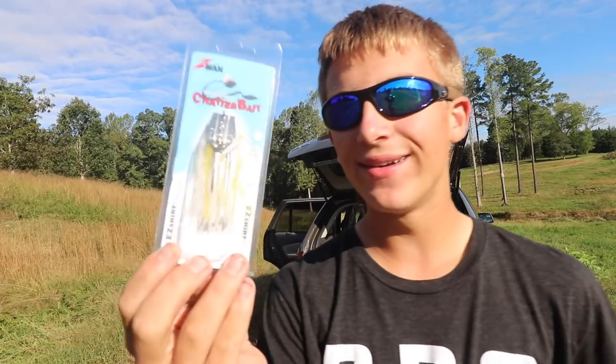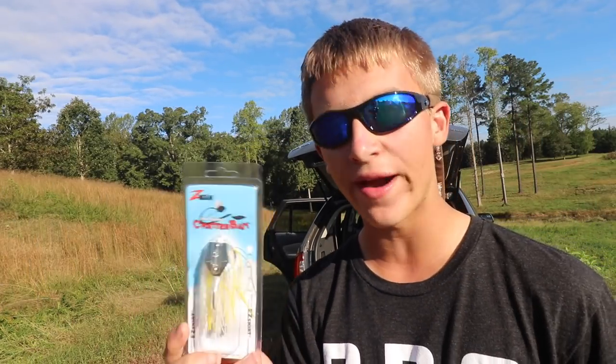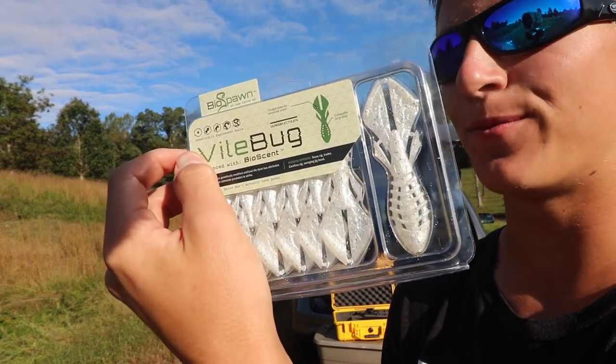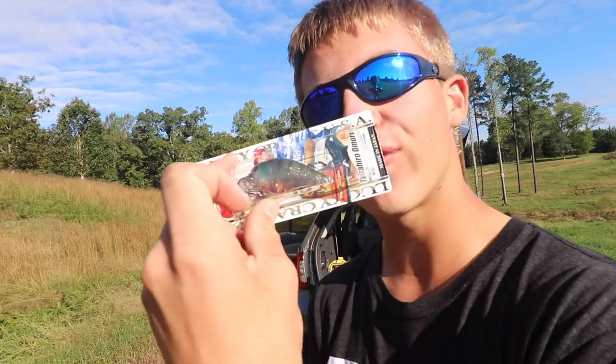We got a nice little chatterbait in this month's box — I think this is gonna do very well. We also got a nice jerkbait, and all these lures are great for fall time. We got the Vile Bug from Bio Spawn, white shad color — this is gonna be good. And a Lucky Craft 1.5 crankbait as well.